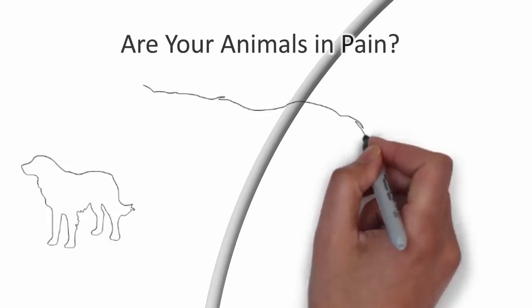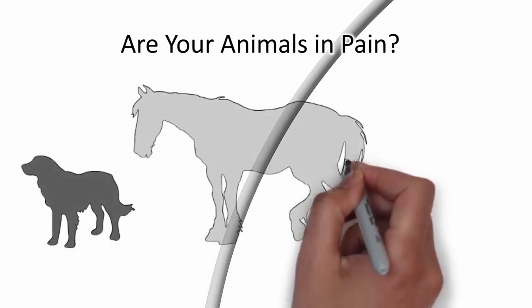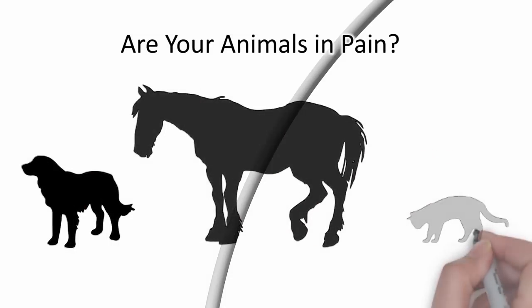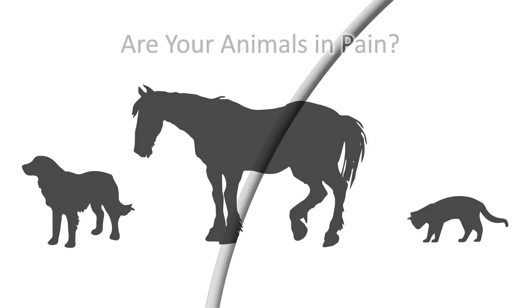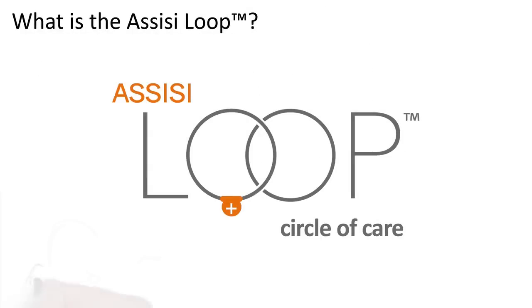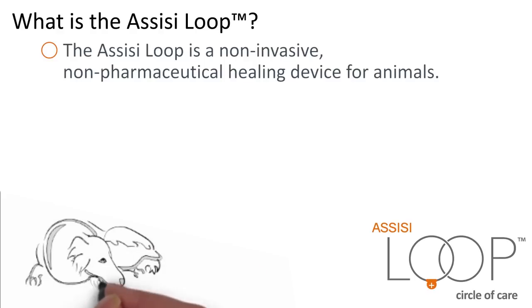Are your animals in pain? Reducing inflammation is a critical first step in the treatment and often the gateway to healing. Assisi Animal Health offers a tool for managing inflammation: the Assisi Loop. The Assisi Loop is a non-invasive, non-pharmaceutical healing device for animals.